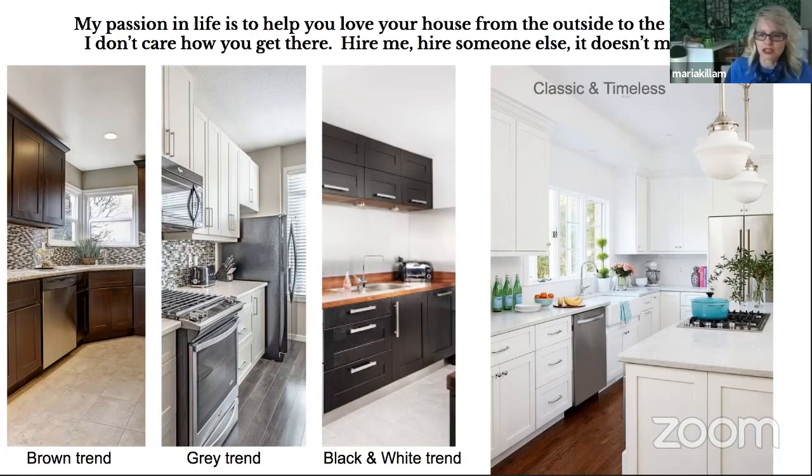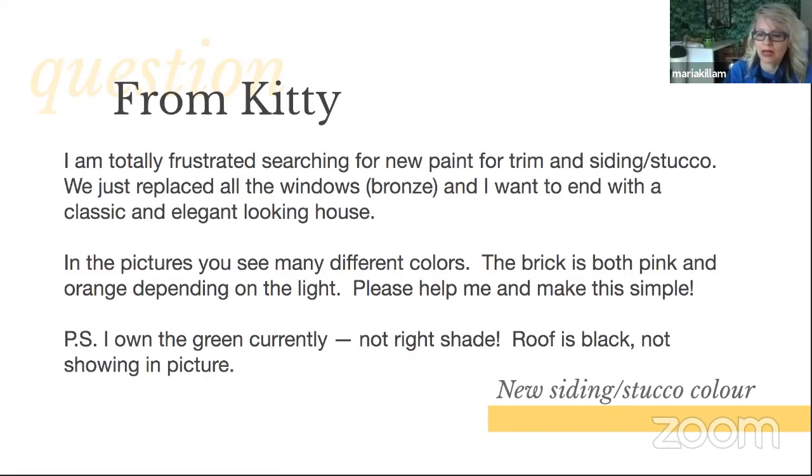From Kitty: 'I'm totally frustrated searching for new paint for trim and siding and stucco. We just replaced all the windows. I want to end up with a classic and elegant-looking house. In the pictures, you see many different colors — the brick is both pink and orange, depending on the light. The roof is black. Please help me and make this simple.' So here's the house. The first thing you notice is less about the color — it's more about the columns that look like they barely are holding up the cantilevered structure.